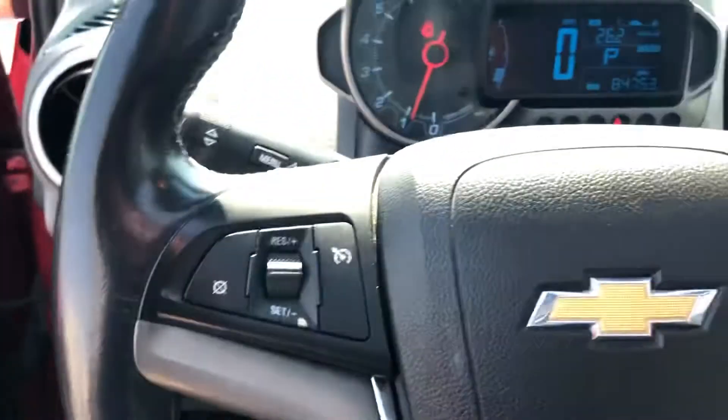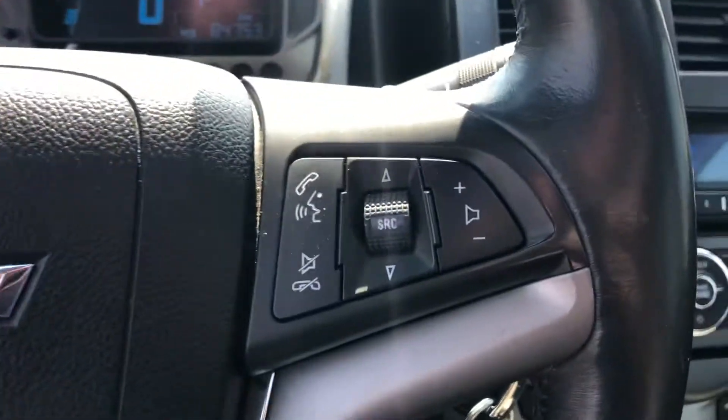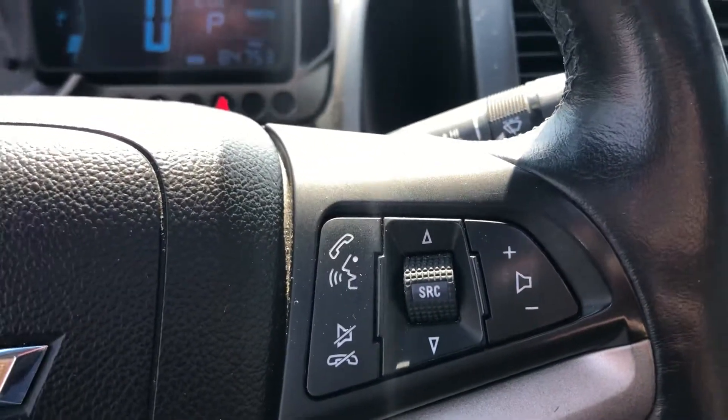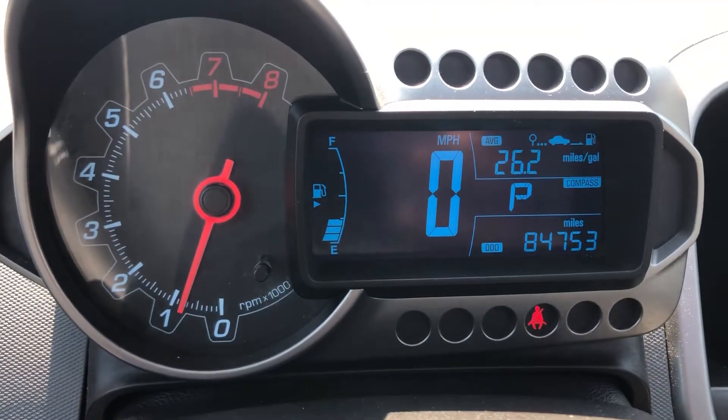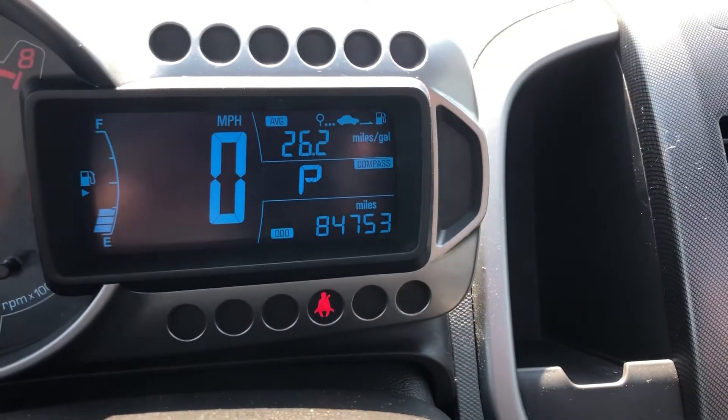Let's take a look inside. Power locks, power windows, and power mirrors. It's LTZ trim, so we have cruise control and stereo controls plus Bluetooth all built into the steering wheel. Here is a nice clean instrument cluster — no warning lights of any kind. Only 84,000 original miles.